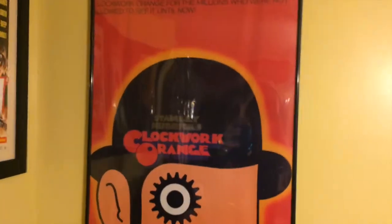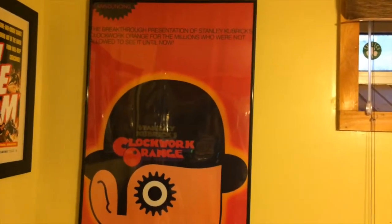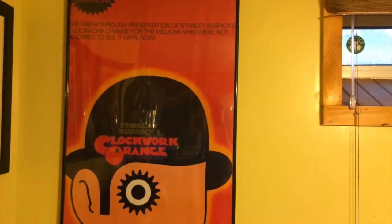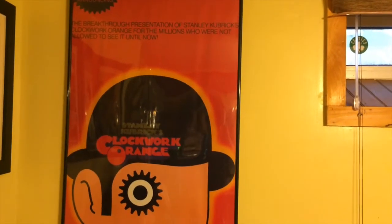Next up we got this cool poster of A Clockwork Orange, which is a great Kubrick movie. But I was thinking of replacing this with a 2001: A Space Odyssey poster.